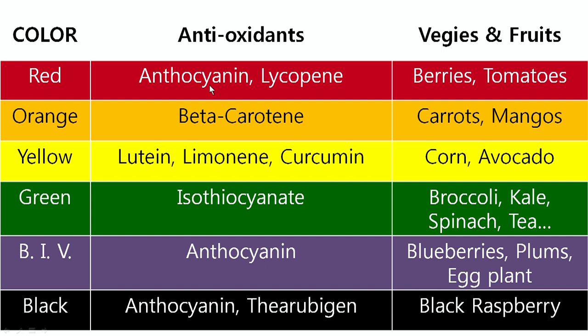Red color contains anthocyanin, lycopene, and resveratrol. The fruits and vegetables that contain anthocyanin and lycopene include raspberries, tomatoes, and red grapes.